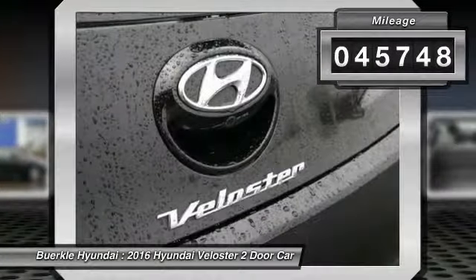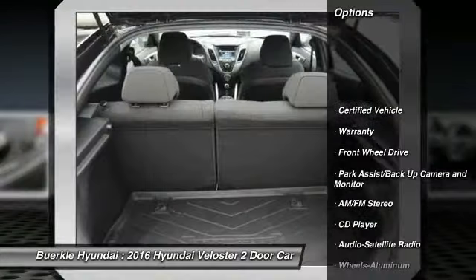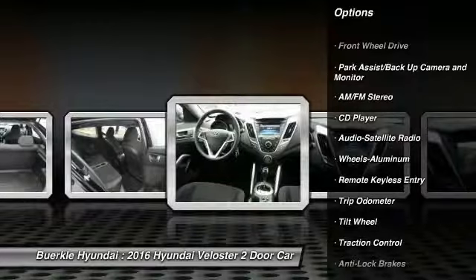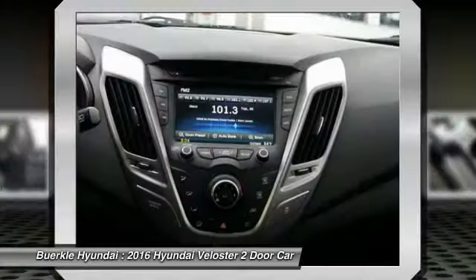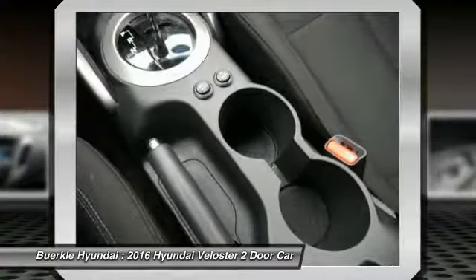This vehicle has less than 50,000 miles. Here are some of this vehicle's great options: anti-lock brakes, traction control, quad seating, air conditioning, power steering, aluminum wheels, cruise control, rear defrost, FWD, and center armrest.